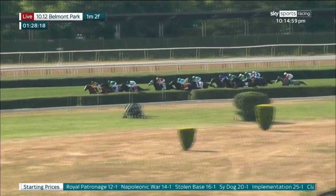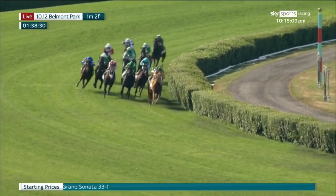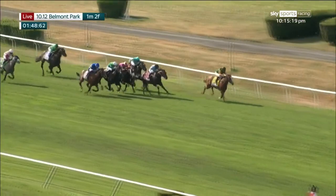It is still Classic Causeway leading by a half length, Napoleonic War on the outside, Royal Patronage just in behind in third, Grand Sonata in fourth, Side Dog in fifth, Nations Pride on the far outside. Stone Age now comes alive as the field enters the stretch, with Classic Causeway still the one to catch, and on the outside Nations Pride is coming on with Stone Age.